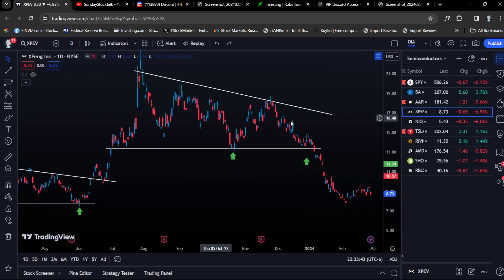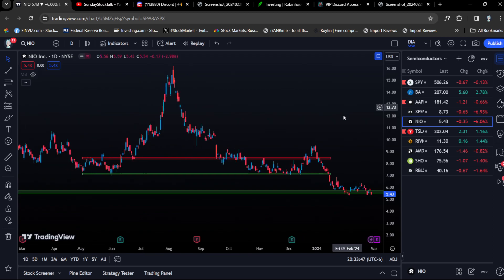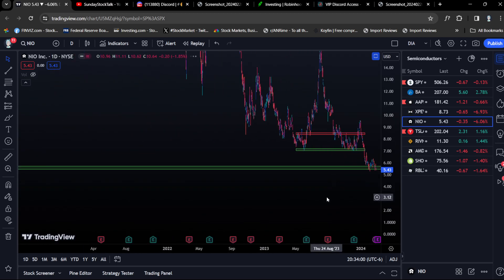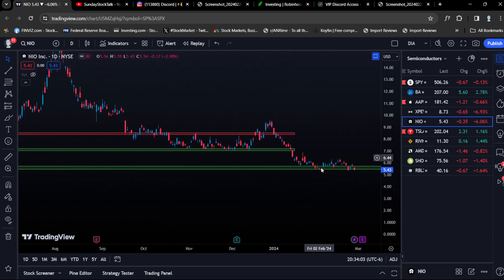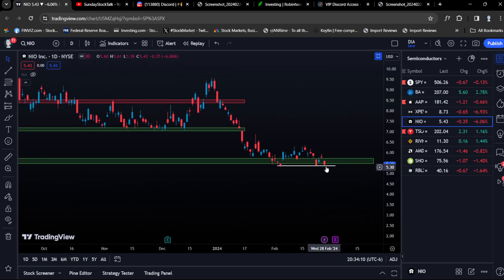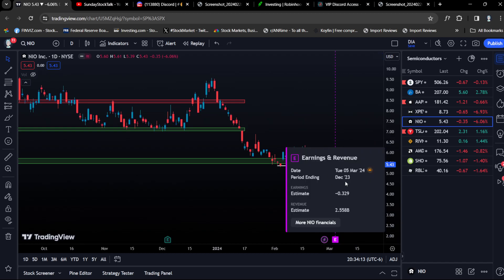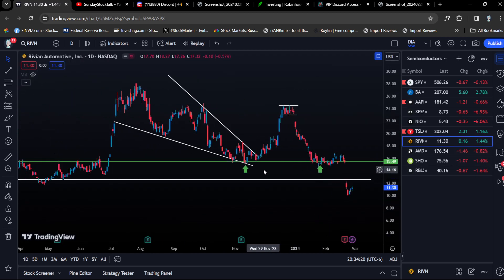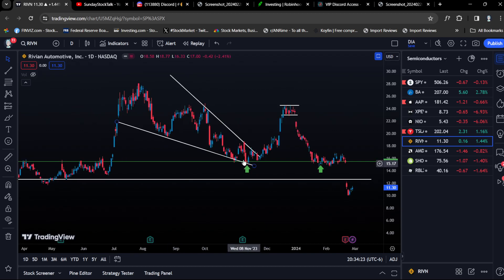Ticker symbol NIO is another example — we traded sideways, consolidated, held the level, it even broke out briefly and tested support, but once it broke to the downside it just plummeted. NIO is actually consolidating again so there could be another setup, but be careful with earnings. Rivian is another example: critical level of support tested many many times, but earnings caused it to drop. Price action is everything for these plays.